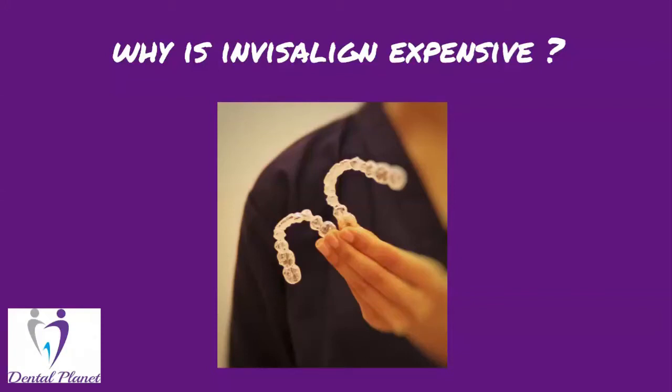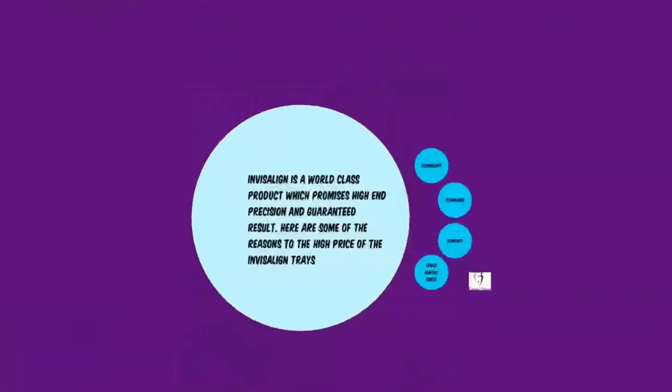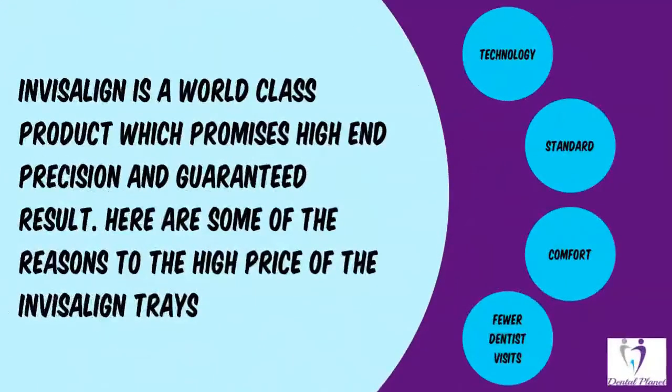Hey everyone, if you've already heard of Invisalign, you'll be wondering why Invisalign is so expensive. Well, here are the reasons. Invisalign is a world-class product which promises high-end precision and guaranteed results. Here are some of the reasons for the high price of Invisalign trays.